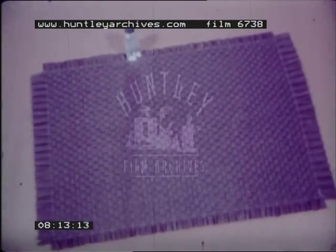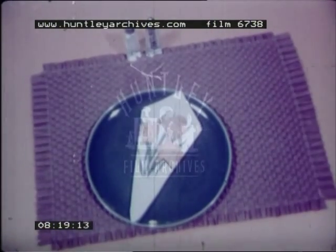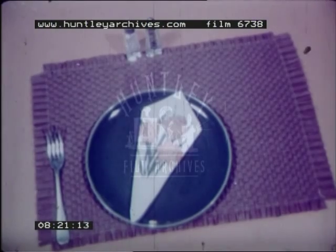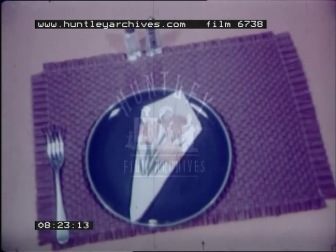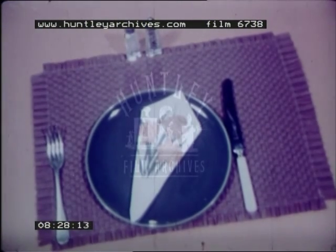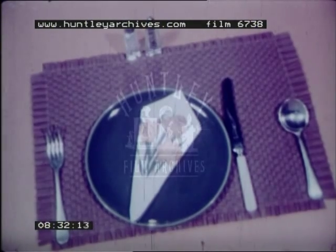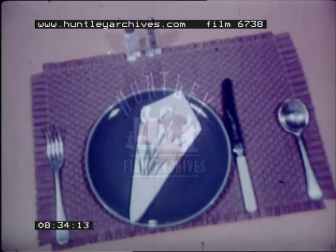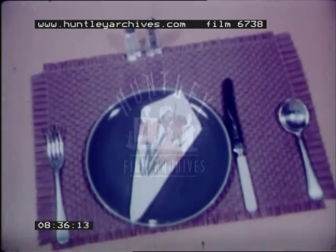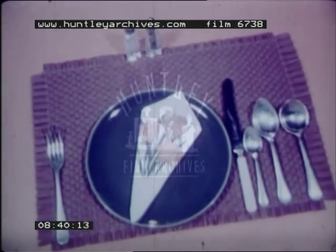Setting the table correctly is really just a matter of common sense. The plate obviously goes in front of the diner. On the left side of the plate, the fork. And on the right, the knife, with the cutting edge toward the plate. Next to the knife, whatever spoons are needed. If soup is served, the soup spoon goes on the extreme right, because it's used first. Teaspoons or dessert spoons go between the knife and the soup spoon.